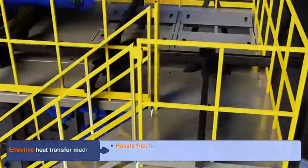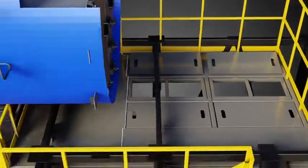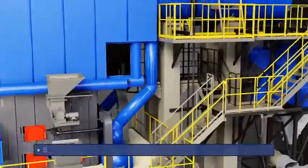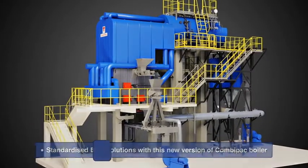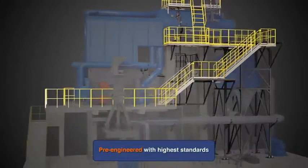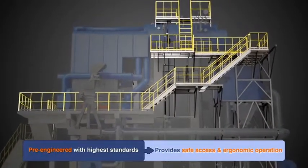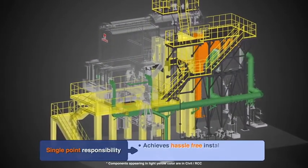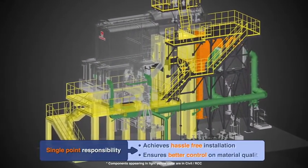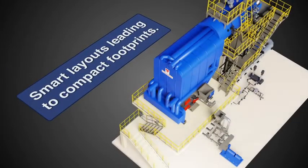CombiPak's ergonomic design provides additional advantage to reach areas which are not easily accessible. Thermax has introduced standardized BOP solutions with this new version of the CombiPak boiler. Pre-engineered to the highest engineering standards, it ensures safe and ergonomic operation. Single point responsibility ensures hassle-free installation and high quality of material. Smart layouts lead to compact footprints.